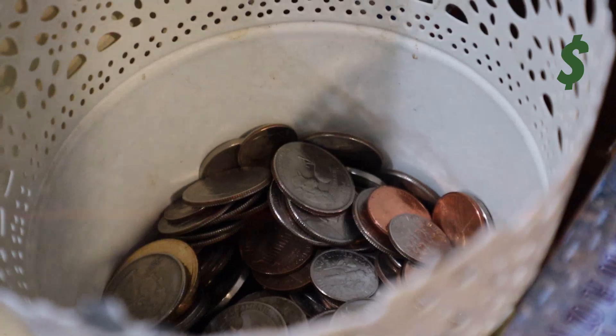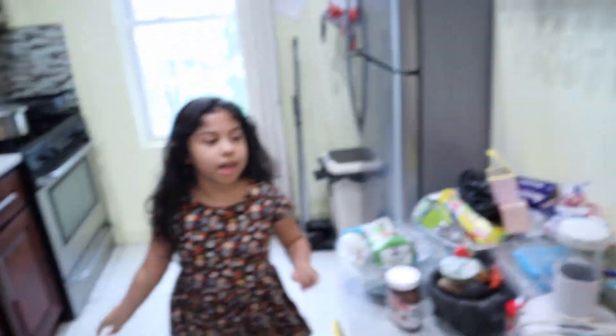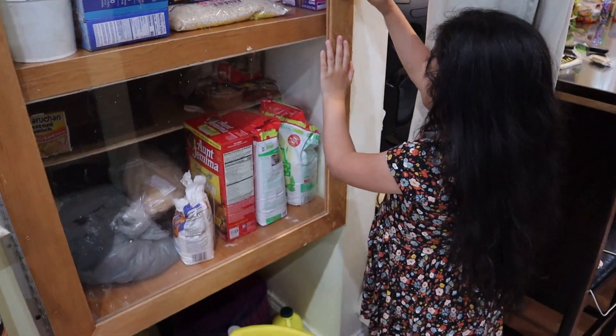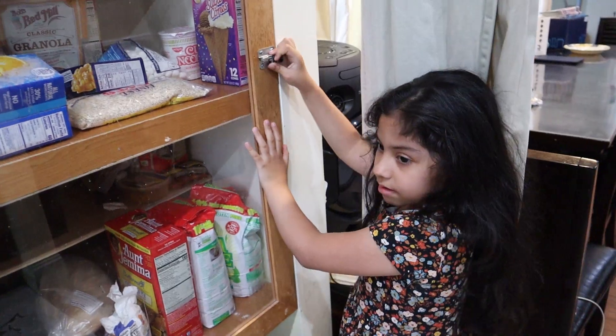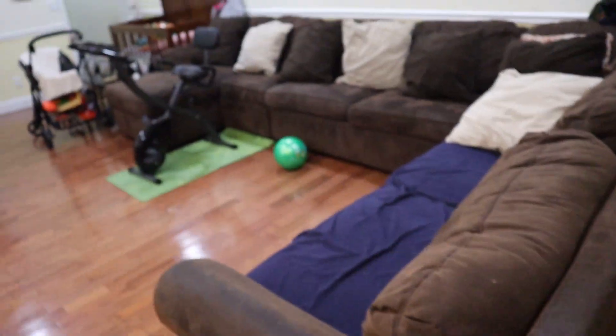It's not a lot — just a couple coins, you know, very little. We just took some things out of there. All right, the next room is here — this is our living room.